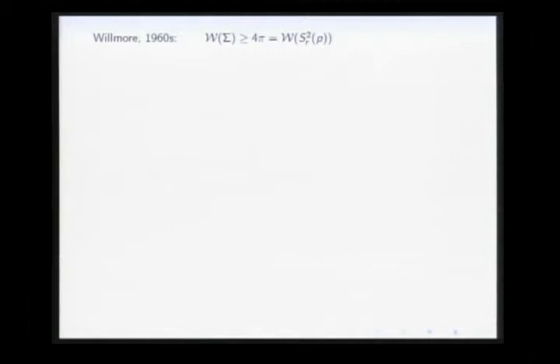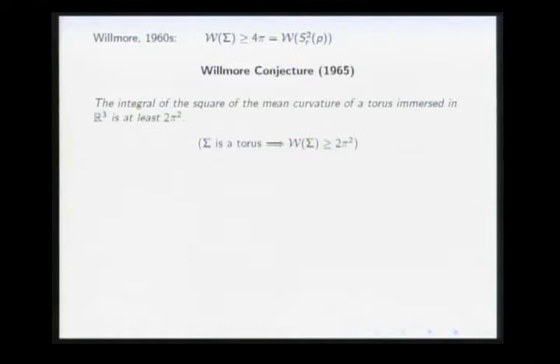The subject was reinitiated by Willmore in the 1960s, who proved that the Willmore energy of any closed surface in three-space is always greater than or equal to 4π, with 4π being precisely the energy of round spheres. He also proved the rigidity: if your surface has energy equal to 4π, it must be a round sphere. Then he asked: what if we fix the topological type? What is the minimizer if the surface has genus equal to one?